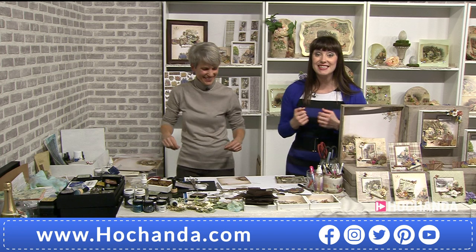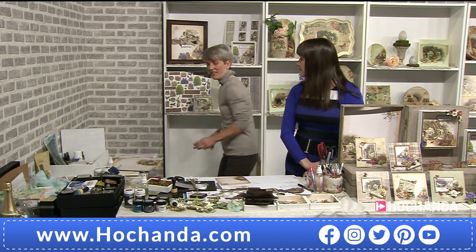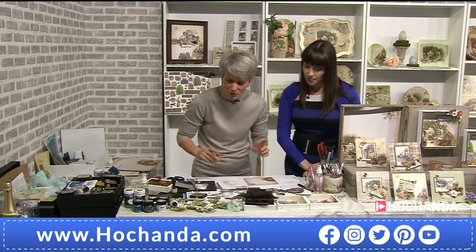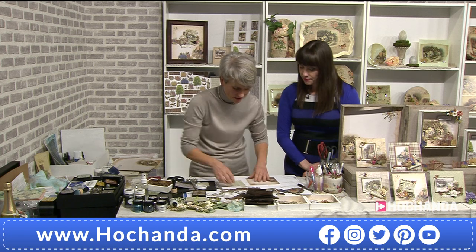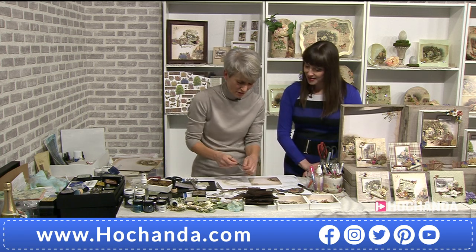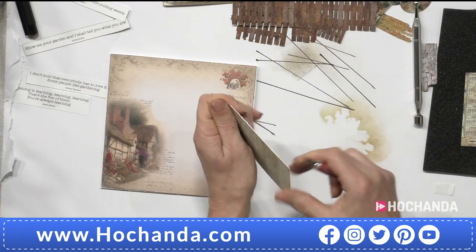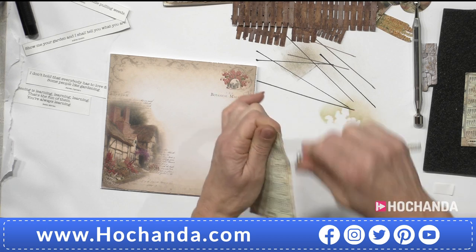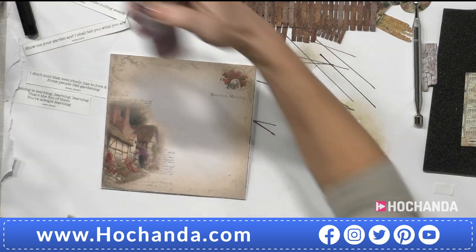The set always looks amazing. Now we'll do the next one. We have these calendars — we distress the edges. Then we put some glycerin — it needs a little bit more time to make it smooth like this. It's nice when you can crumble it like these.